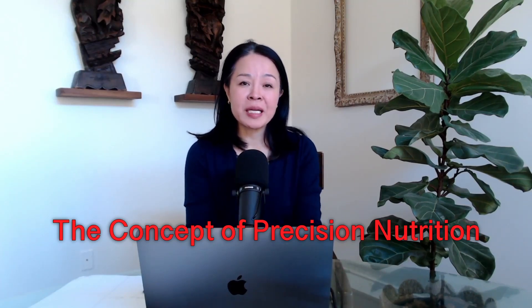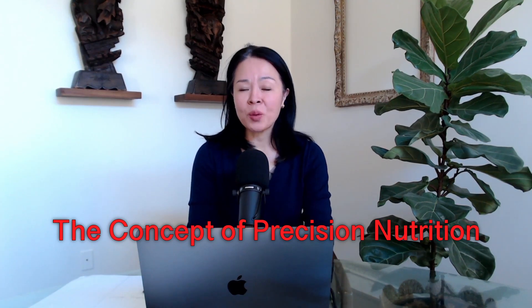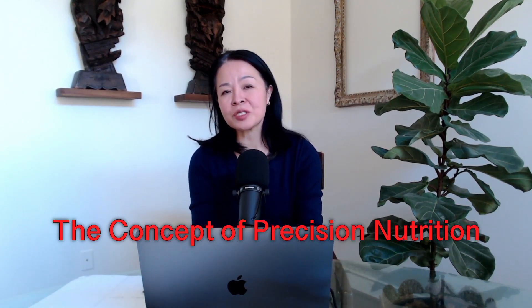Welcome to Integrative Medicine Perspective. I'm Dr. Winley Liu. This is the number four video in the series of Complete and Balanced Nutrition.